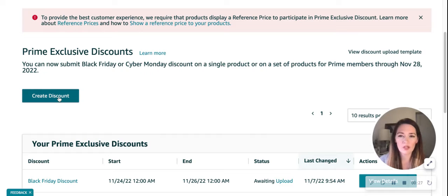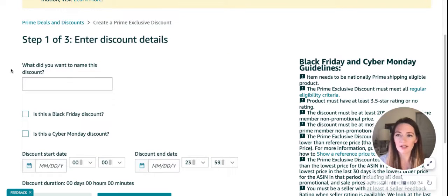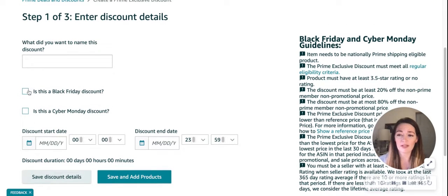We'll continue and click the Create Discount button, and from here we can start creating our discounts. We can enter the name and look over our Black Friday and Cyber Monday guidelines in the criteria in order to be able to run these promotions.